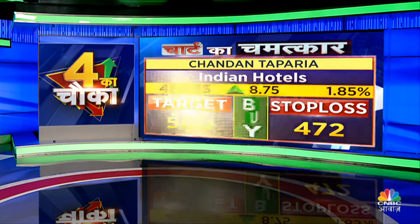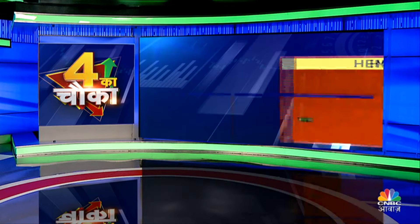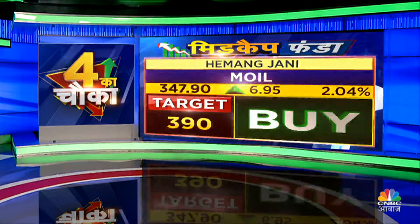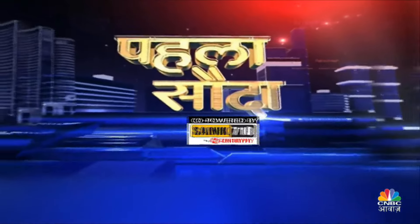Chandan Tapariya: Indian Hotels, 472 stop, 500 target. MOIL from Hemang — target 390. Nifty up 188 points. Today's stock of the morning is Adani Enterprises — wonderful momentum. One set of stocks we are looking at are oil marketing companies, including HPCL.